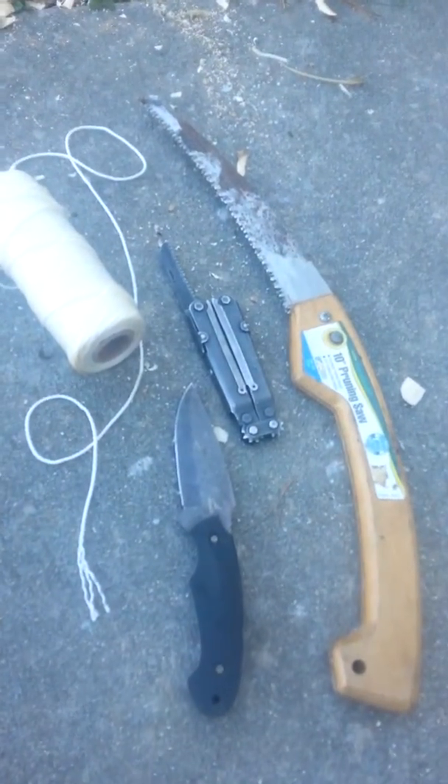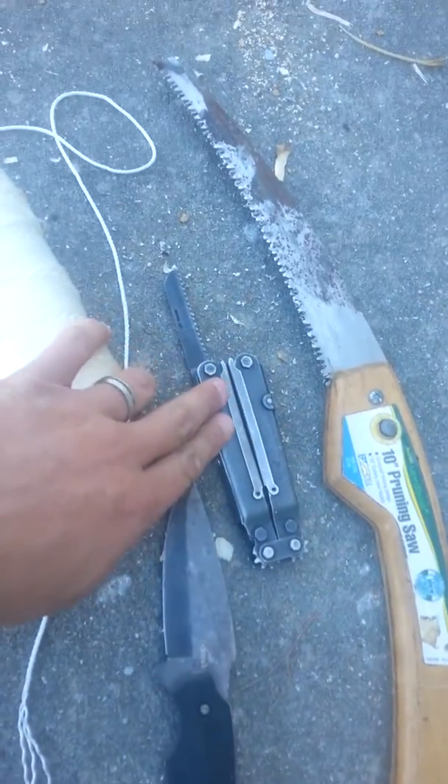Tools you're going to need are a knife, a saw of some sort — whether a multi-tool or a folding saw — and some bank line.